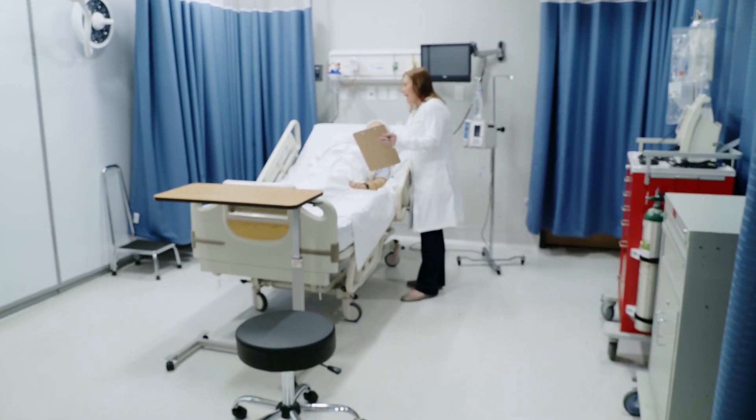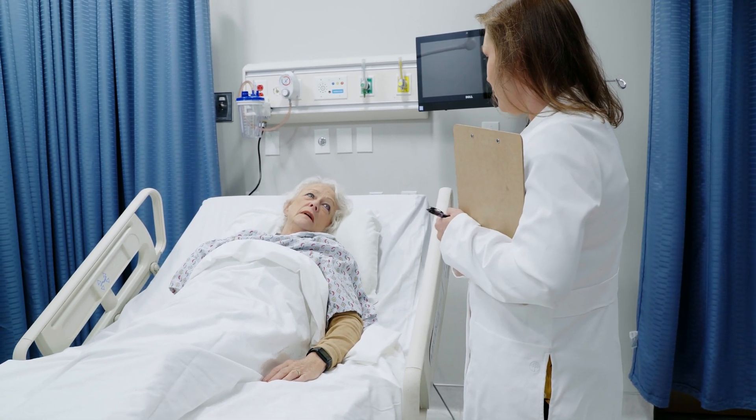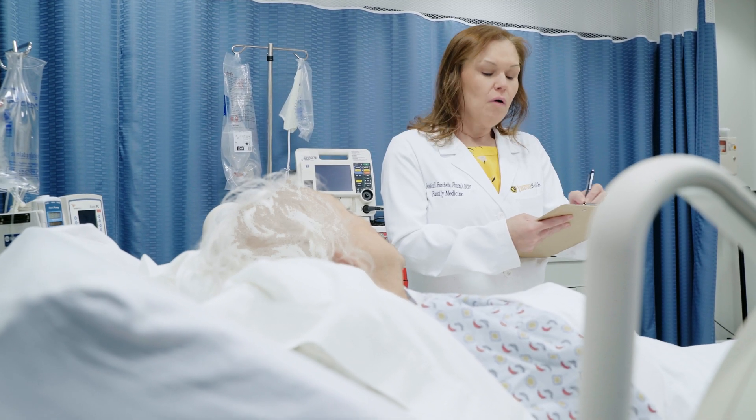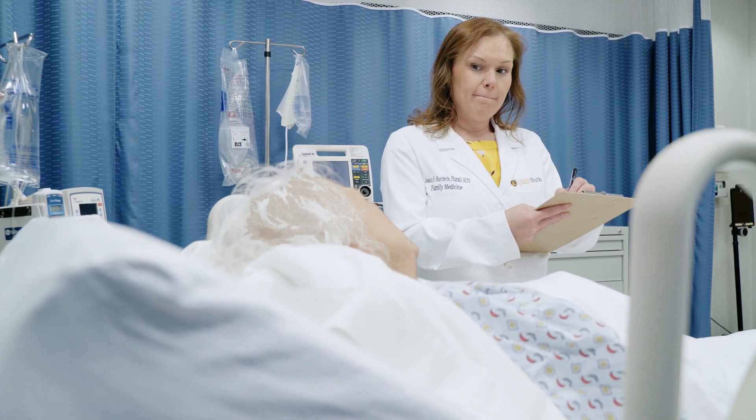We had a patient who had been admitted to our service several times over the course of a couple of months. She was always coming to the hospital with a really high blood pressure, to the point that she was having really bad headaches and a hard time breathing. The question was always: she's on all these medications — why is her blood pressure so high? It turned out she had changed pharmacies, the new pharmacy didn't have her insurance information, and she couldn't afford her medication.